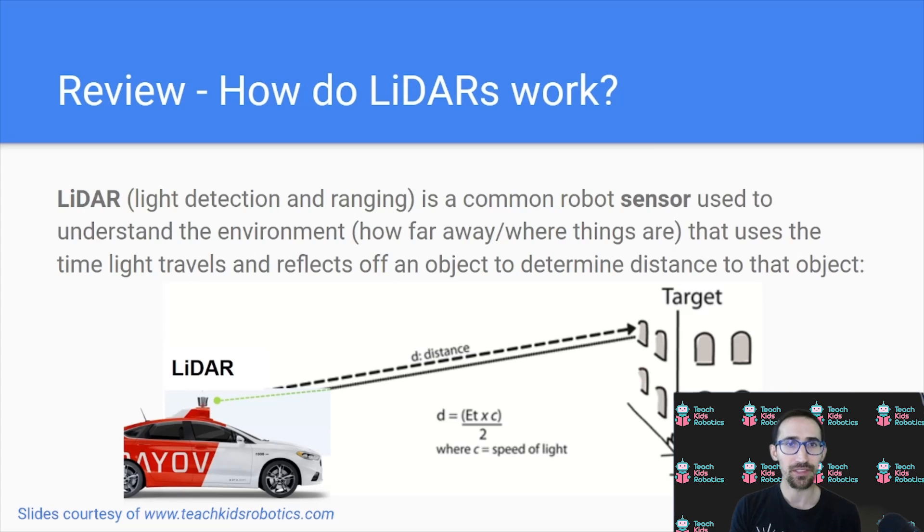First, let's review: how do LiDARs work? LiDAR, or light detection and ranging, is a common robot sensor used to understand the environment — how far away and where things are — that uses the time light travels and reflects off an object to determine the distance to that object. It's commonly found above self-driving cars, where light is used to identify traffic and the lanes around it.